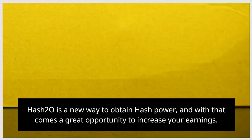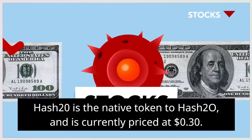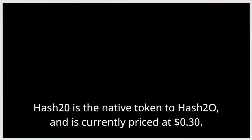Hash20 is a new way to obtain hash power, and with that comes a great opportunity to increase your earnings. Hash20 is the native token to hash20 and is currently priced at 30 cents.